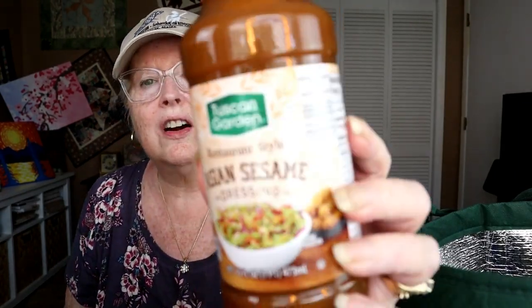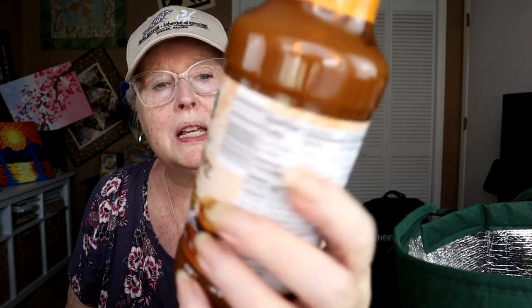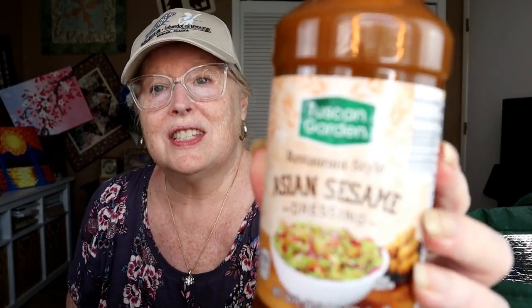Next I got this Tuscan Garden restaurant-style Asian sesame dressing, which I typically like with those package salads that include it. I'd had one from Wishbone before and it was good, but I thought maybe this one might just be a step up. It was $1.99.